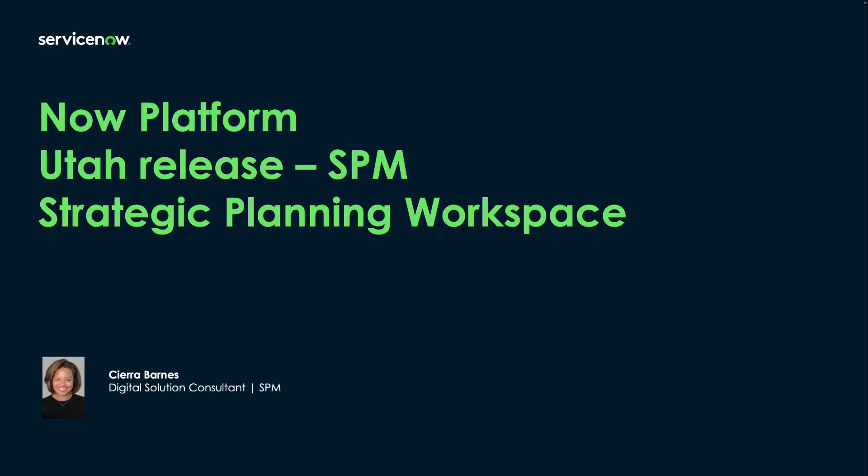Hello, my name is Sierra Barnes and I'm a digital solution consultant with ServiceNow, specializing in strategic portfolio management. Today I'll go over the new features for our Utah release, introducing our new strategic planning workspace.